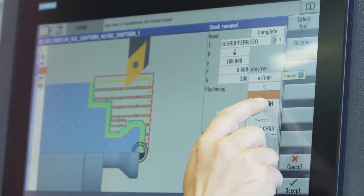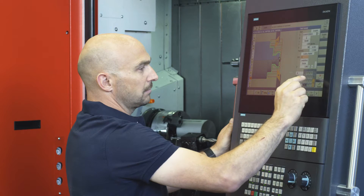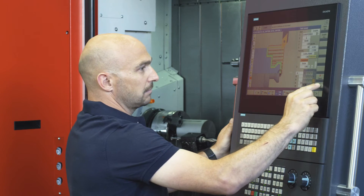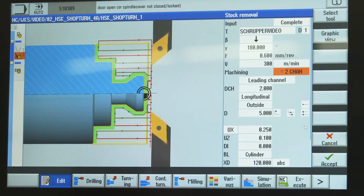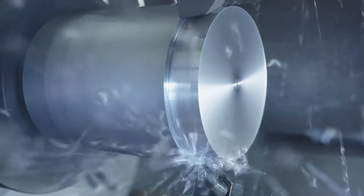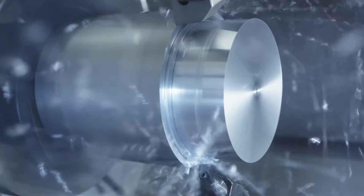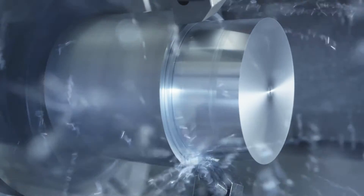For the programmed contour, the second channel is simply activated with the press of a button. The new CNC sequences are created automatically in the background. Balance cutting with twice the feeding rate, or 4-axis cutting — the time saved is enormous, in terms of both setup and machining.